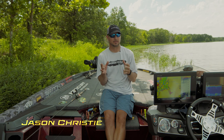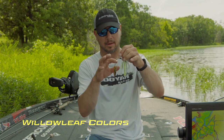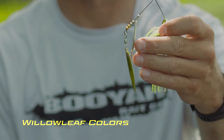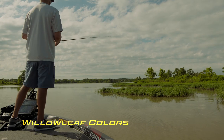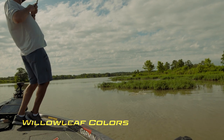When throwing a double willow leaf spinnerbait, there are conditions that dictate whether I throw nickel or gold. If it's real dark and cloudy and the water's pretty dirty, I'll go double gold. If it's kind of that mix of about a foot of visibility, that's when the nickel-gold looks the best and I catch the most fish.